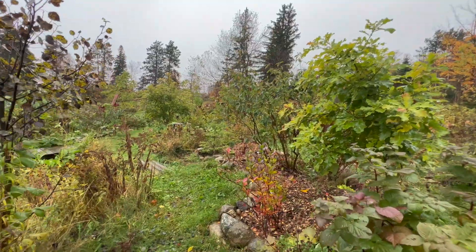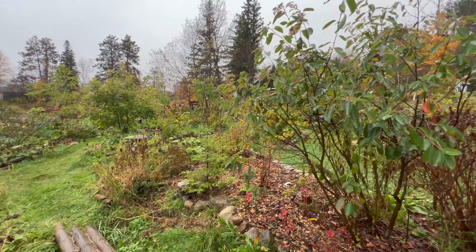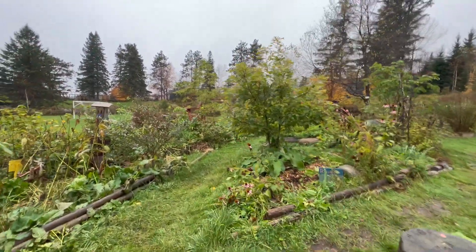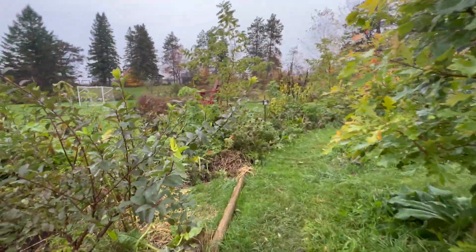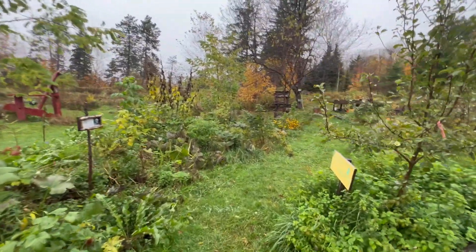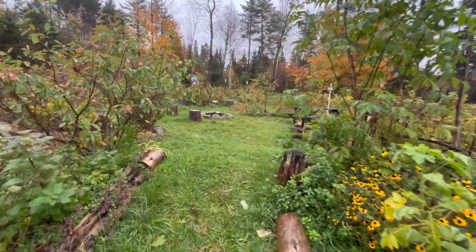I just wanted to do a quick update here in the forest garden. It's getting into late October and we still have not had a hard frost, which is pretty unusual. We're still seeing lots of growth, getting good rain, but the days are getting pretty short and it's been pretty cloudy, so not a lot of sunshine.